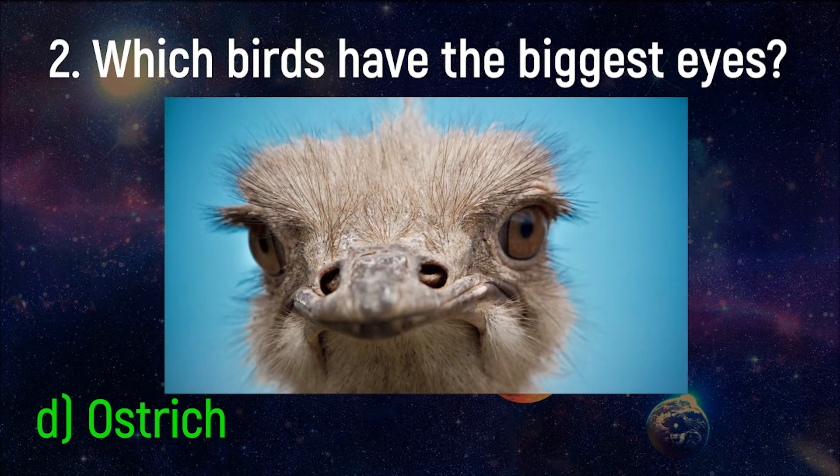The ostrich has the largest eyes of any land animal. Their eye is 2 inches in diameter and is 5 times bigger than the human eye. The prize for the largest eye in the whole animal kingdom goes to the colossal squid.